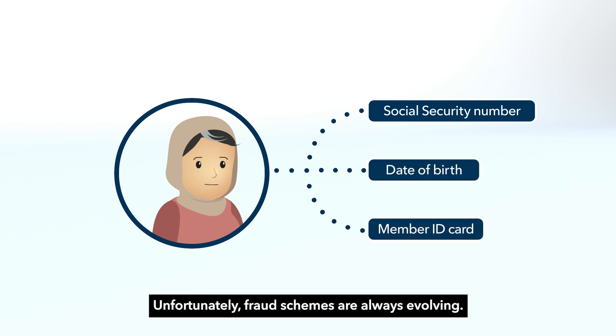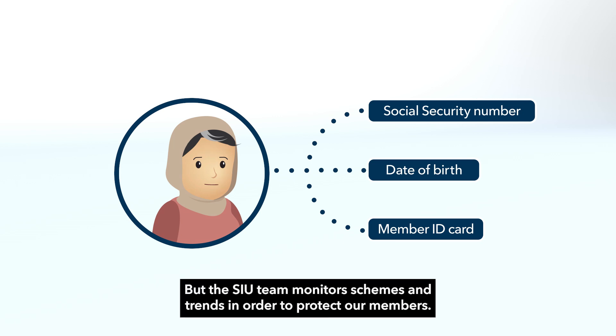Unfortunately, fraud schemes are always evolving. But the SIU team monitors schemes and trends in order to protect our members.